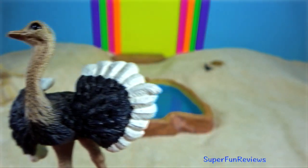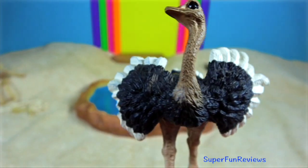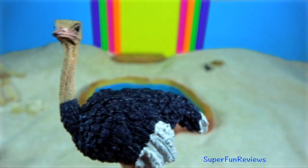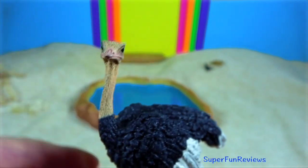Ostrich. It is the world's largest and heaviest bird. The ostrich is equipped with long, muscular legs built for running. They have two toes on each foot, which allows for greater speed.